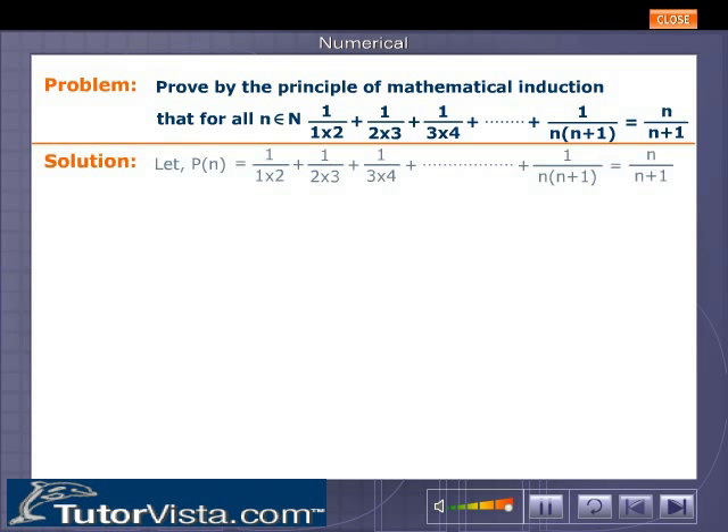Solution. Let P(n) denote: 1/(1·2) + 1/(2·3) + 1/(3·4) + ... + 1/(n(n+1)) = n/(n+1).